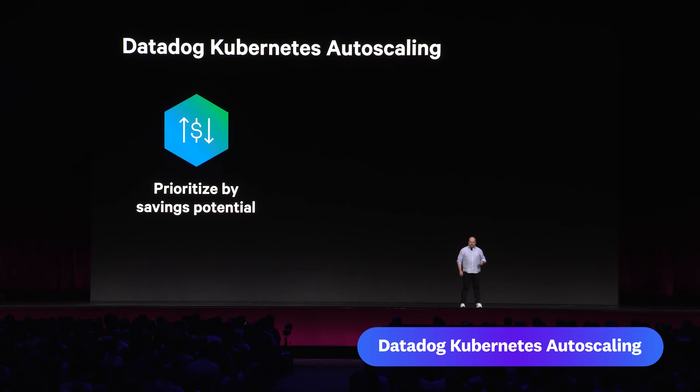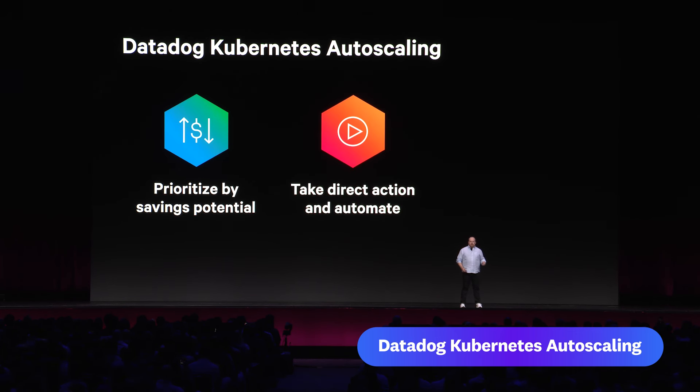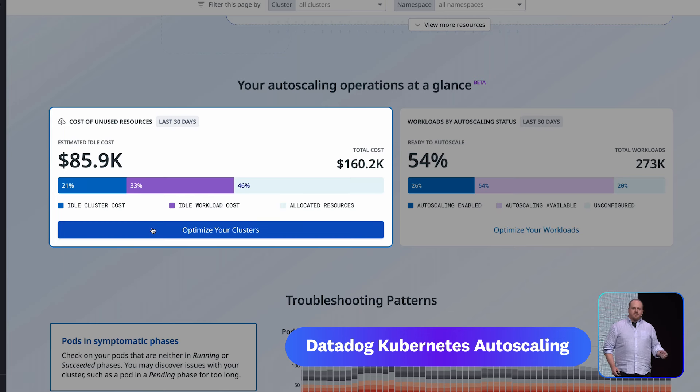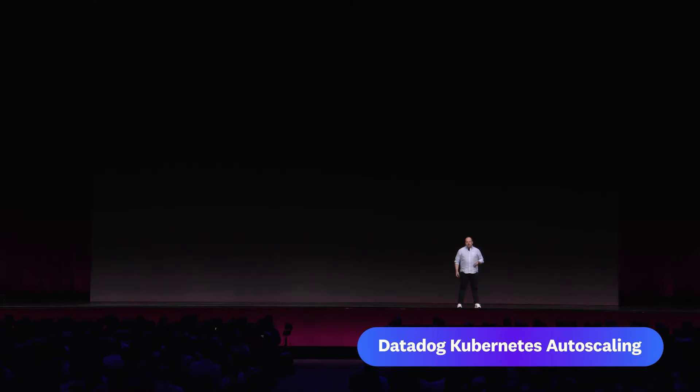We'll have a new solution that will allow you to prioritize the workloads and clusters with the most savings potential, to take direct action from the Datadog platform to apply and then automate right-sizing recommendations, and to observe and measure the impact of your complete auto-scaling program on your key cost and efficiency metrics. I can now immediately see the total idle cost for my entire Kubernetes footprint across clouds. In this case, I see I have over $85,000 in idle spend last month, and I'm motivated to start optimizing. We're very excited to announce Datadog Kubernetes Auto-Scaling.